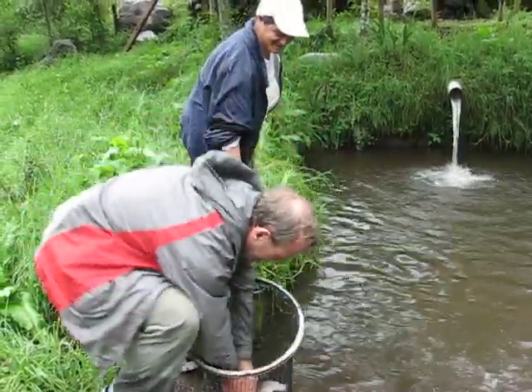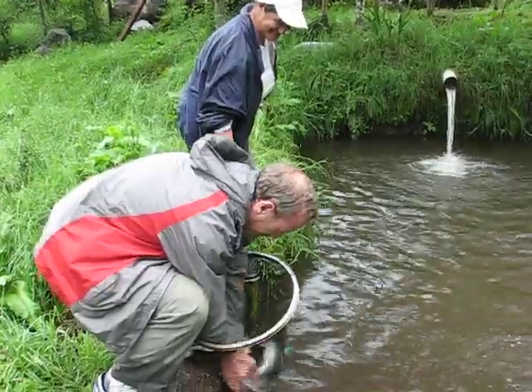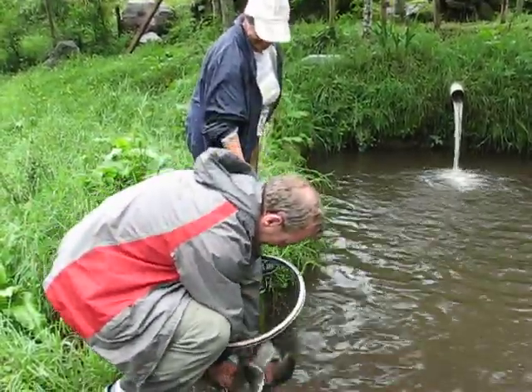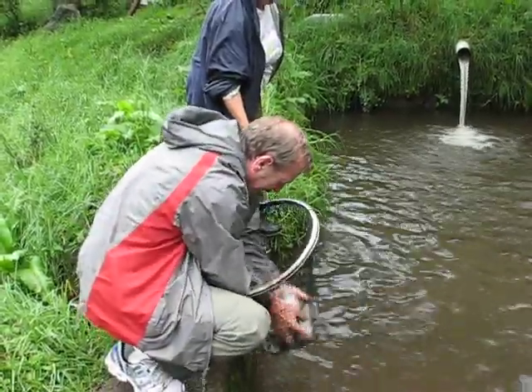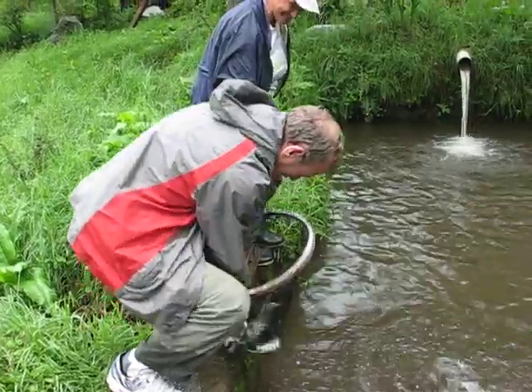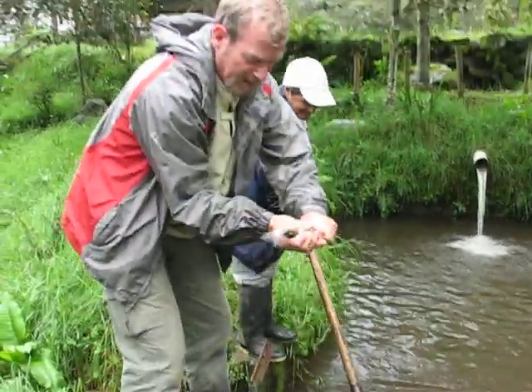They are very slimy and very hard to catch them. They are very slimy.